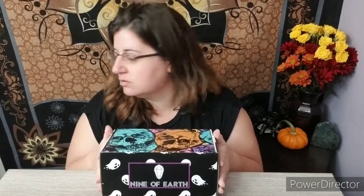Hello, welcome to my channel. Today we have Ninoverse. It's a bi-monthly subscription box — it comes every other month. It is $60 every other month.